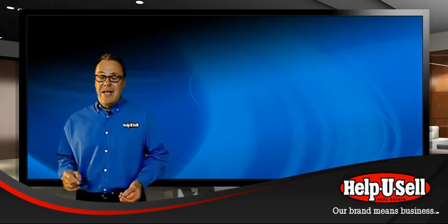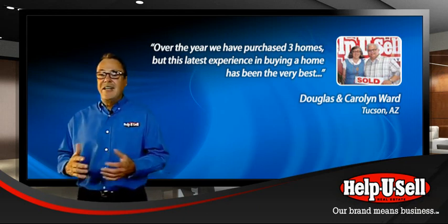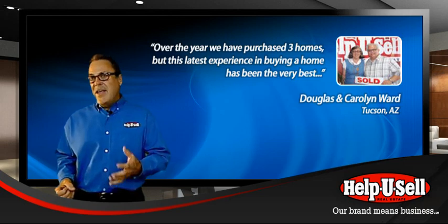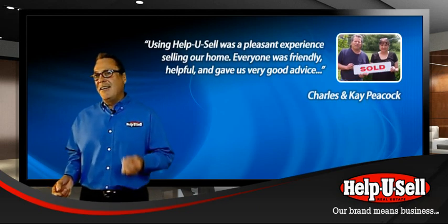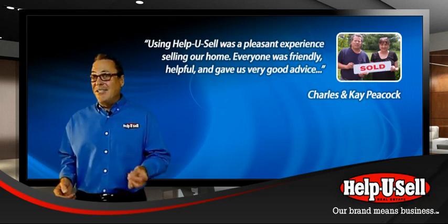At the end of the day, one of the best things about Help You Sell is the delight our sellers have in working with us. When they accomplish their selling objectives and save thousands over what they'd have paid an ordinary real estate company, they excitedly tell everyone — and the next listing is that much easier to take.